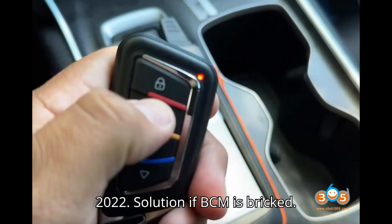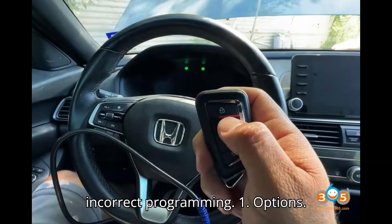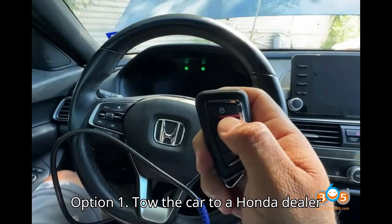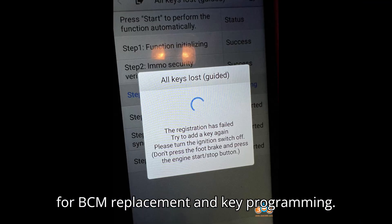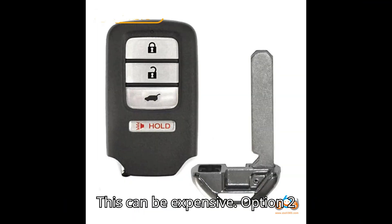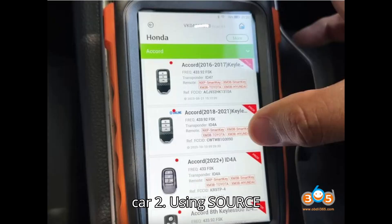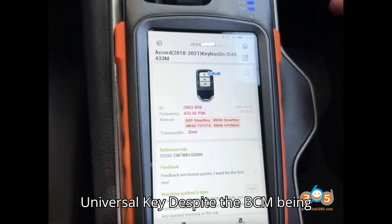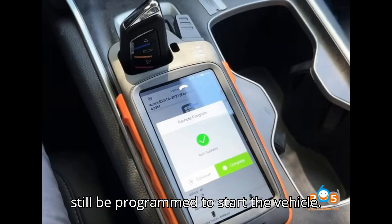Solution if the BCM is bricked: If the BCM has been bricked due to incorrect programming, you have two options. Option 1: Tow the car to a Honda dealer for BCM replacement and key programming — this can be expensive. Option 2: Use a ZORS universal key to start the car. Despite the BCM being bricked, the ZORS universal key can still be programmed to start the vehicle.